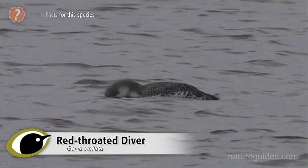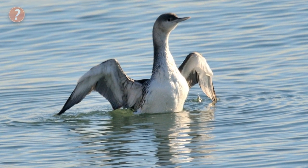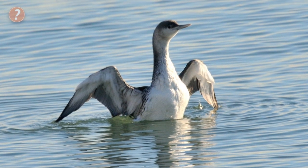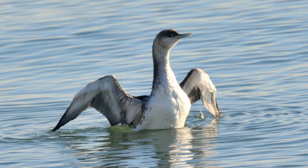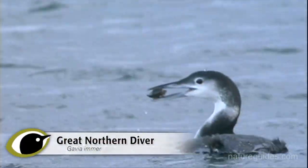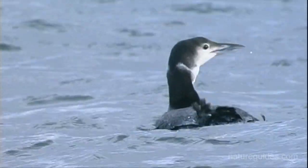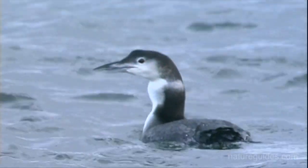All divers swim low in the water and have a distinctive habit of sticking their heads in the water looking for fish before diving. They frequently stand up in the water, flapping their wings during bouts of preening, when their shining white bellies can be very obvious. There are three regularly encountered divers in British waters: red-throated, black-throated and great northern.